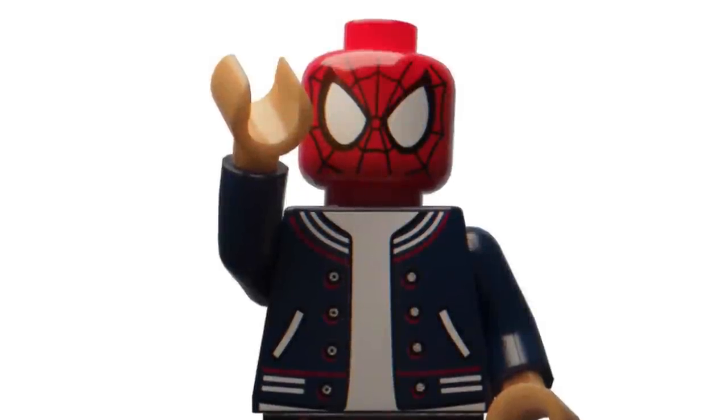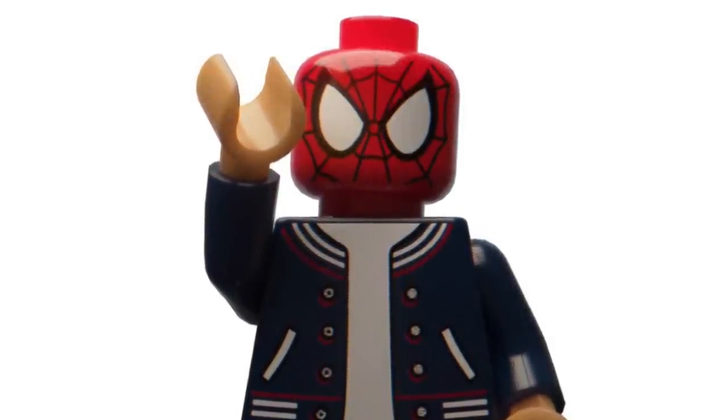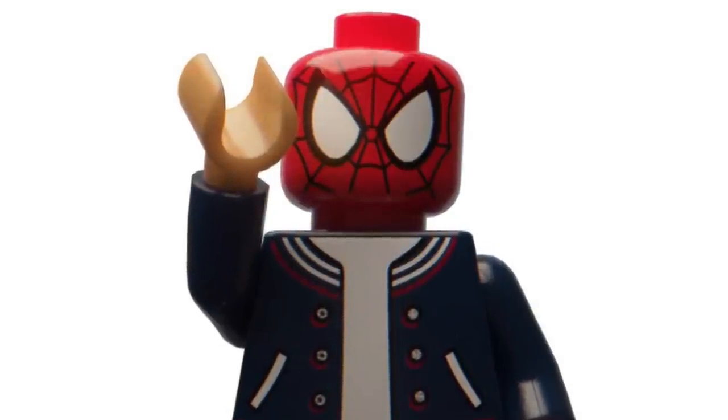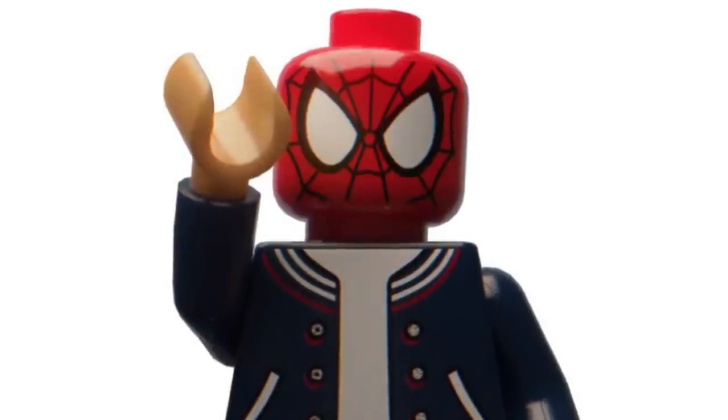That's the end of the video everyone. If you enjoyed it, make sure to smash that like button, subscribe, and turn on notifications so you don't miss out on any of the latest LEGO news. Let me know in the comments below what you think about these new sets and which one is your favourite. See you guys soon!